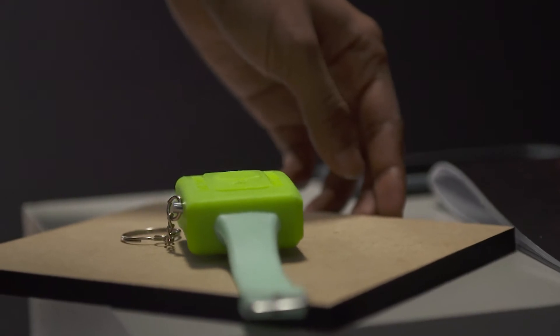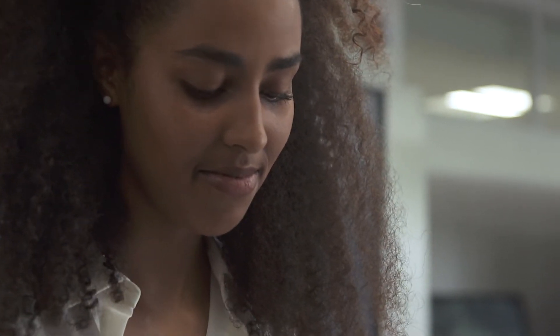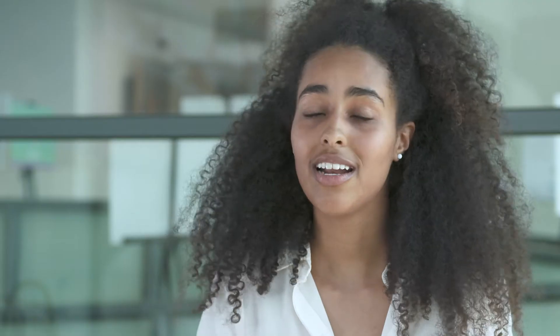You start with conceptualizing your ideas first of all, and then they take you through the design process — your iterations, your different ideas — and you narrow it down. Then you learn how to build your designs into CAD, you learn how to analyze them with product analysis, you learn design presentation and design visualization.